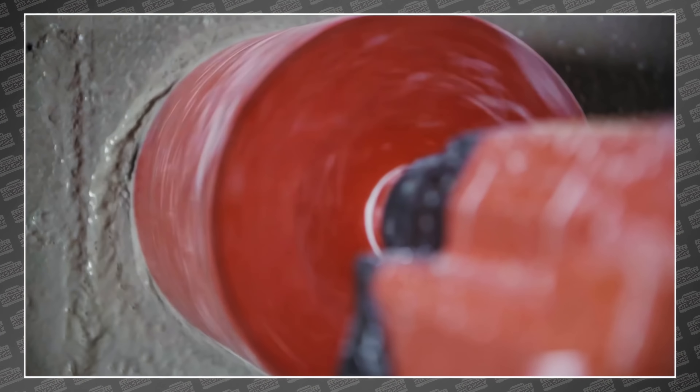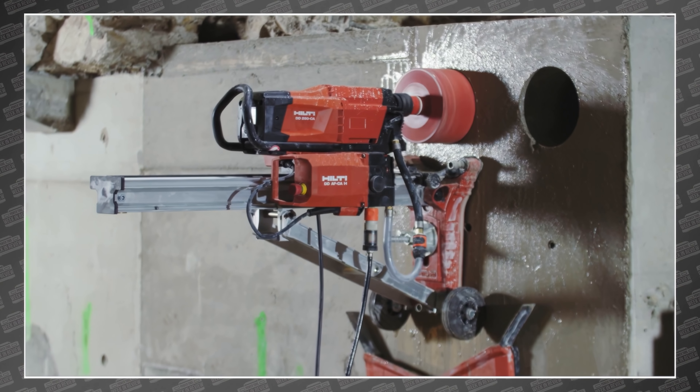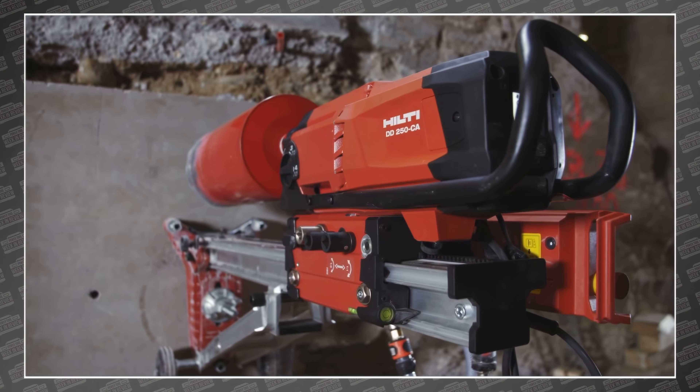Welcome back power tool fans, I'm Rob. We've got some breaking tool news — Hilti just unveiled a core drilling solution unlike anything we've seen before. This drill has an optional brain that does the drilling for you, and we can't help but think: if you can automate this, what power tool is next?